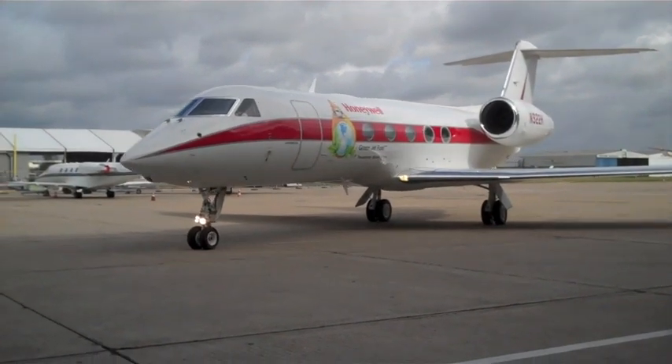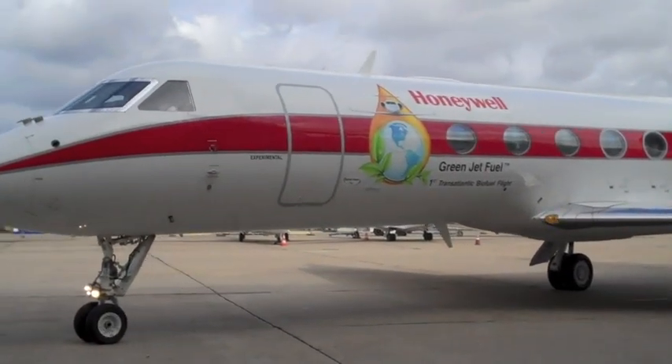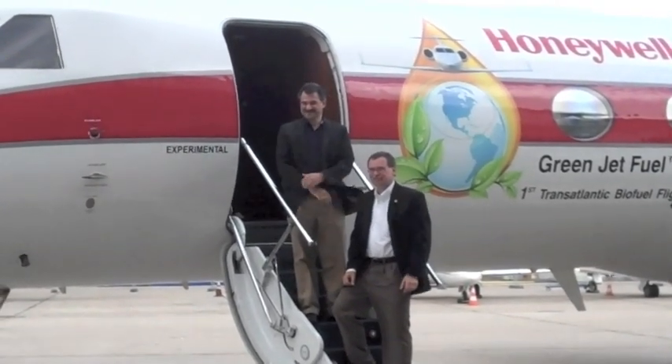The twinjet's Rolls-Royce Tay 611-8C engine was run on a 50-50 blend of Honeywell UOP's green jet fuel and petroleum-based jet fuel. Notably, the milestone biofuel flight closely followed the route taken across the Atlantic by Charles Lindbergh in 1927.